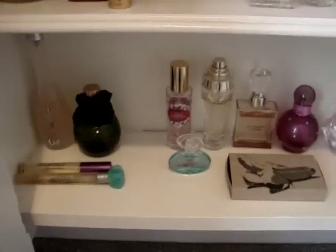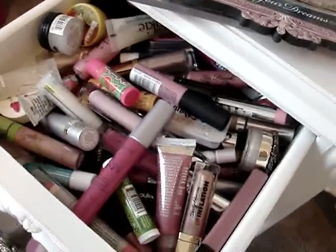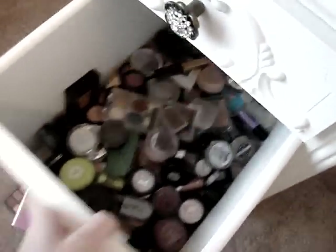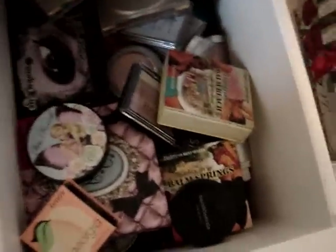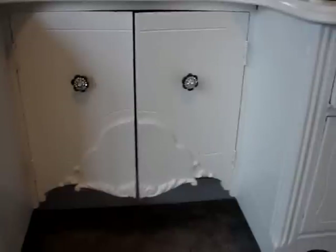I put my perfumes in here — my more expensive bottles of perfume I put on the top, and down below are just some of my other ones. My drawers I just kind of threw stuff in, so nothing is organized. I just threw everything in until I get it organized, but these drawers are really deep so I'm going to have to find something to organize them. I need an actual tall makeup organizer and just keep some of my makeup in here, not all of it because it's just too crowded.